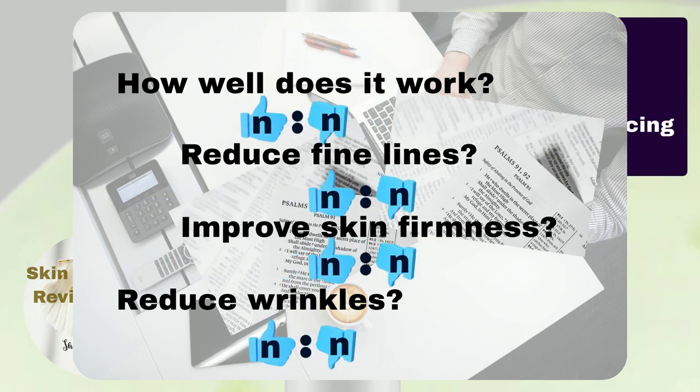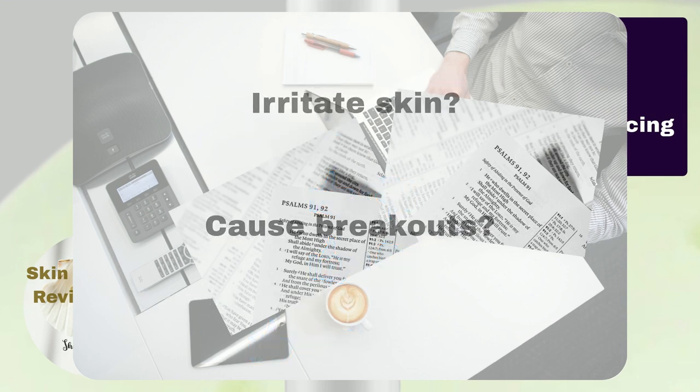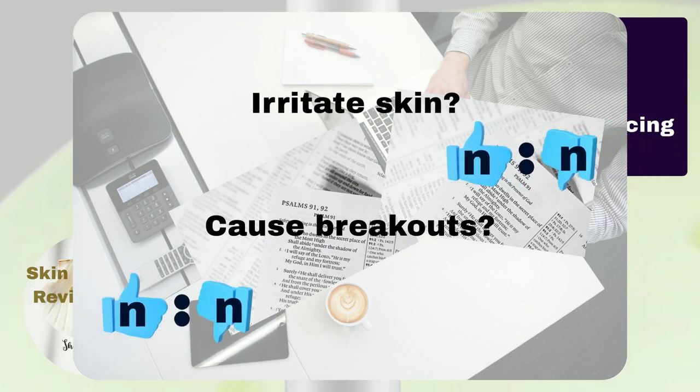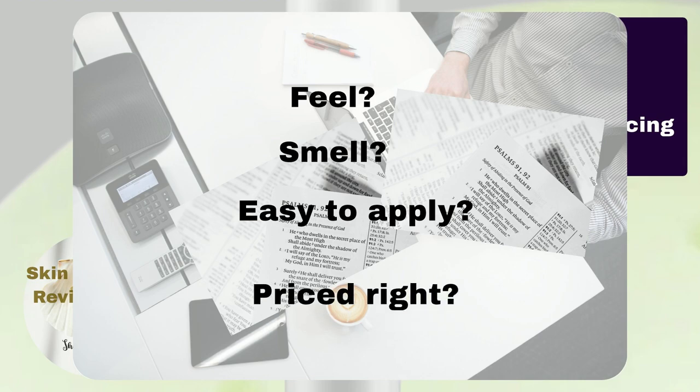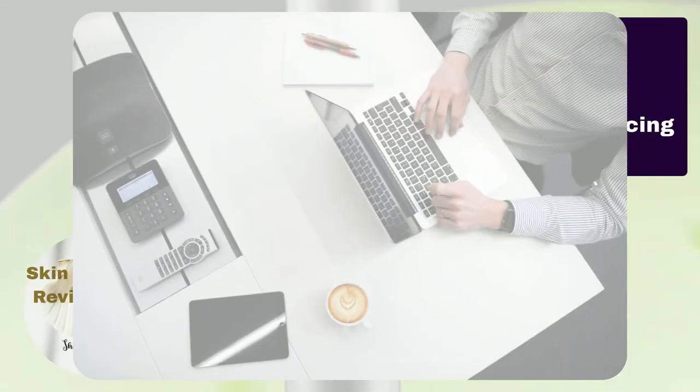Each ratio shows the percentage of Sephora users who liked the product versus those who didn't, based on what we talked about. We're also checking if this serum is good for sensitive or acne-prone skin by looking at ratios related to skin irritation and breakouts. Additionally, we've gathered general opinions from Sephora users about the serum's feel, smell, how easy it is to put on, and if it's priced right.